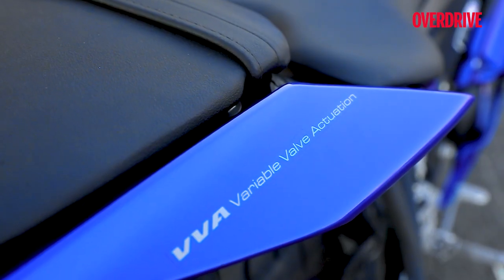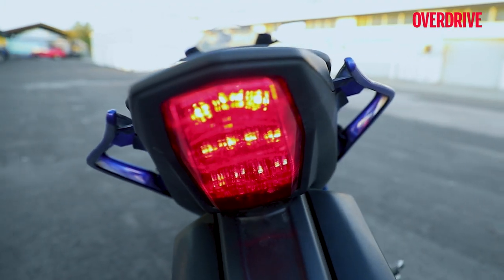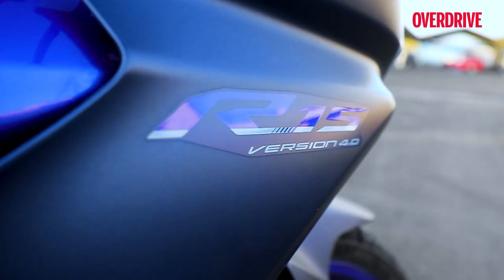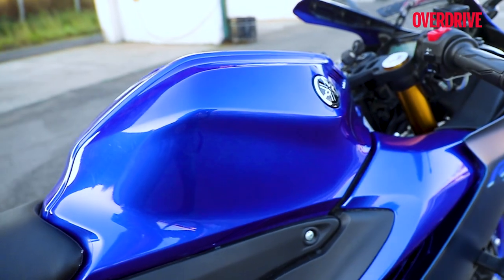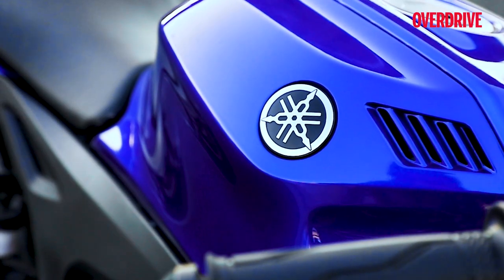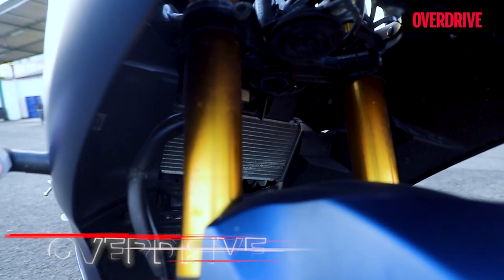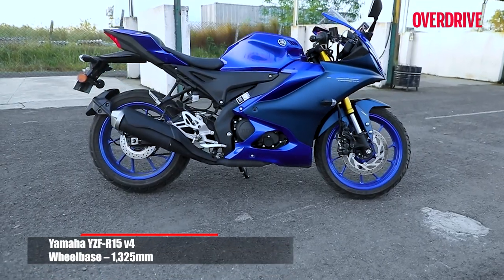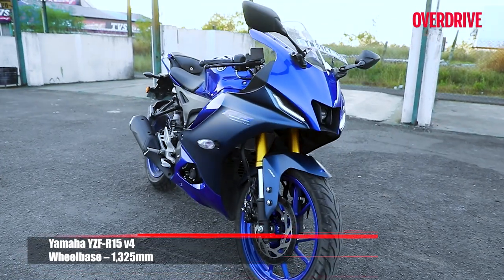I still prefer the V3's design and I would also swap the halogen blinkers for sleeker LED units. But save for this sore thumb, the rest of the design carries forward all the niceties of the V3 — the layered fairing, the floating tail panels and the chunky tank. The R1's gills on the tank and the track bike-inspired yokes add to the racy touches of the sporty design. The overall design, despite being so familiar, still manages to turn heads and has an air of sophistication to it.